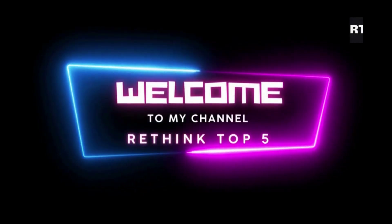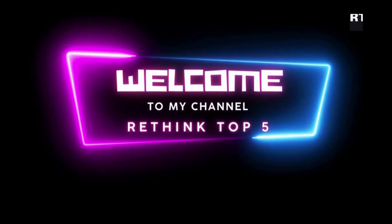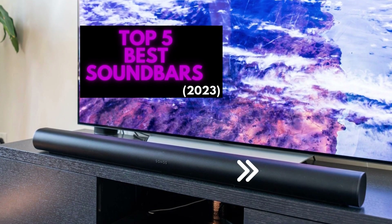Hey guys, welcome back to Rethink Top 5, where we break down the top 5 products of any and all genres. All product links and sweepstake offers to help you buy the products will be linked in the description and comment section below. In today's Top 5, we're going to be going over the Top 5 Best Sound Bars in 2023.